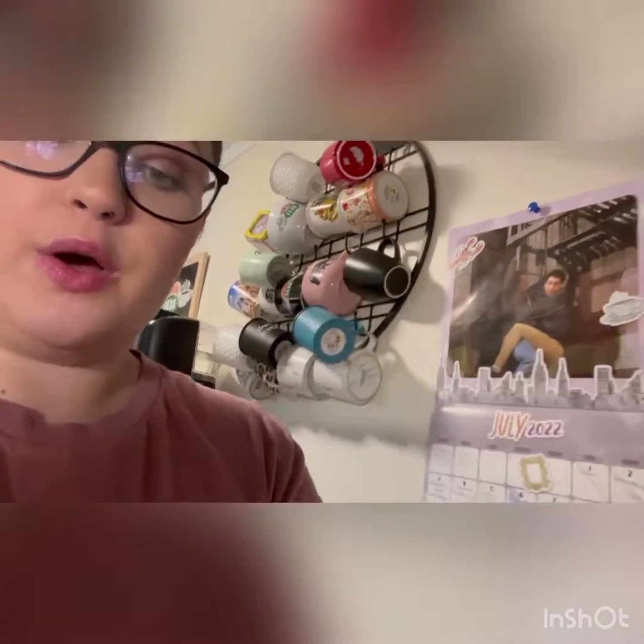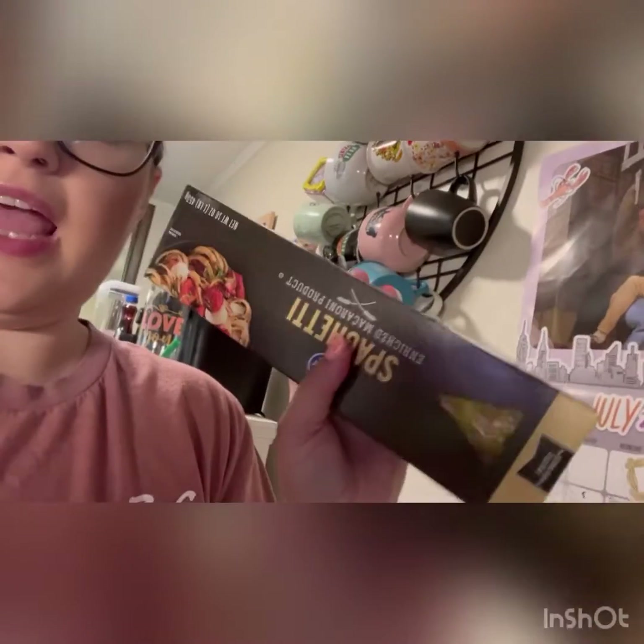Thursday, we are doing chicken alfredo — I got some fettuccine noodles and the right chicken for it, plus alfredo sauce. Friday, we are doing bacon-wrapped chicken tenderloins with baked potatoes and corn on the cob. Saturday, we are doing spaghetti — here's the spaghetti sauce — and we will make some garlic bread with it. That's the meal plan for the week.